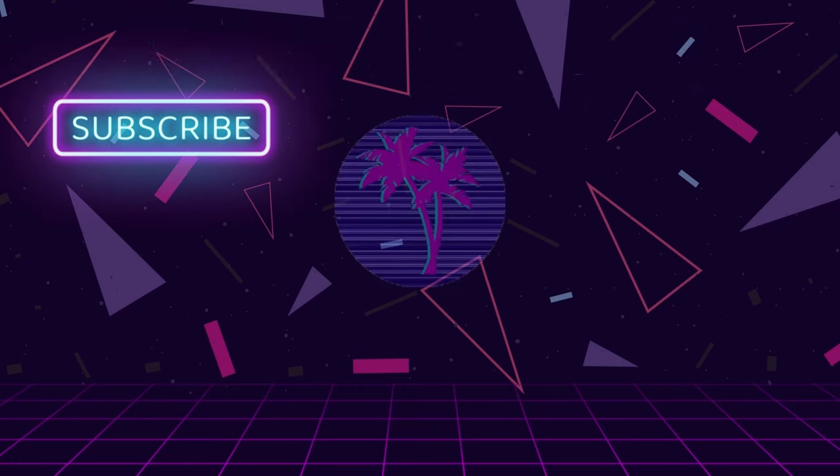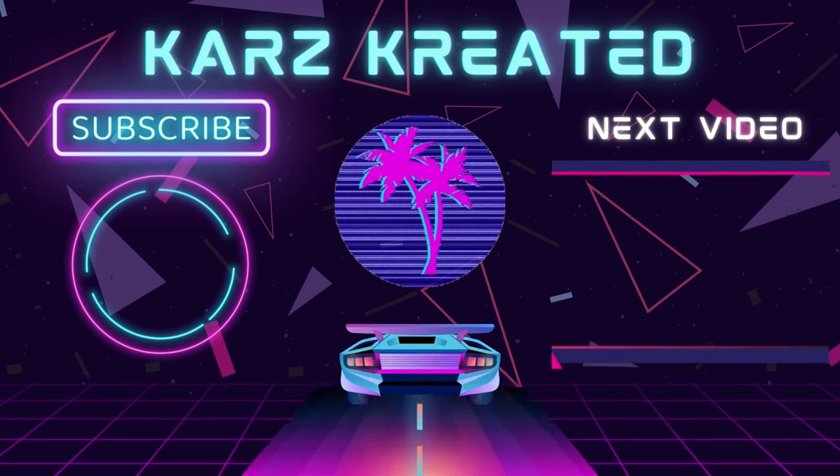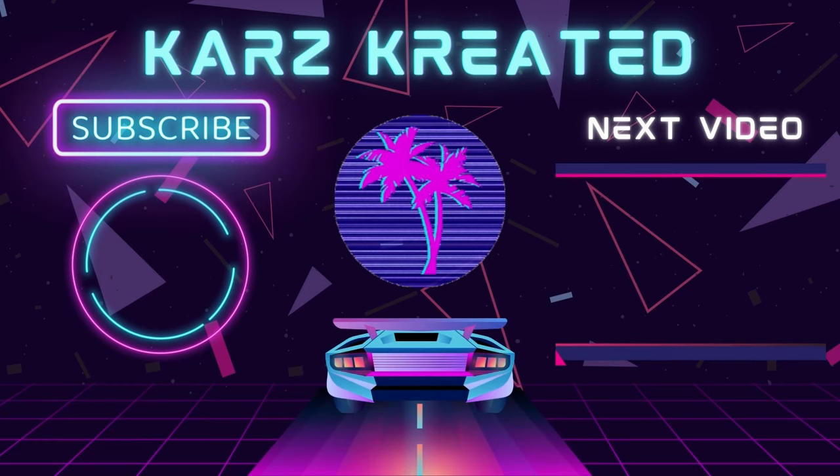With all of that out of the way, let me know what you think about all of this and put your thoughts in the comments. If you like the video, please give it a thumbs up and share it. If you want to see more content like this and you haven't already, go ahead and subscribe to the channel. Keep a look out for the next Cars Created video — I'll see you in the next one.